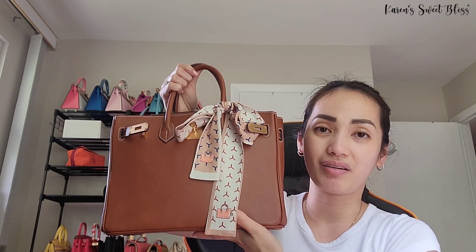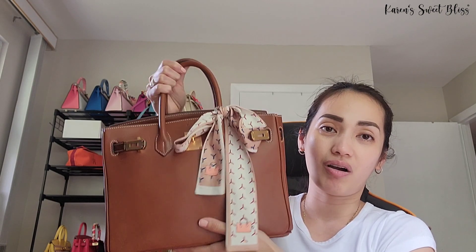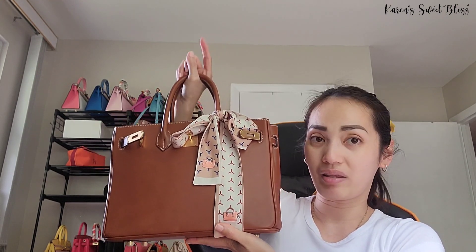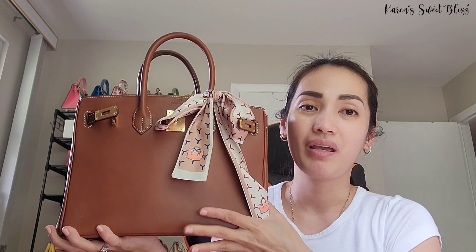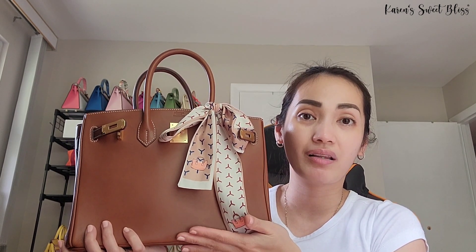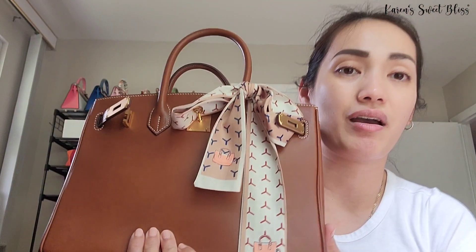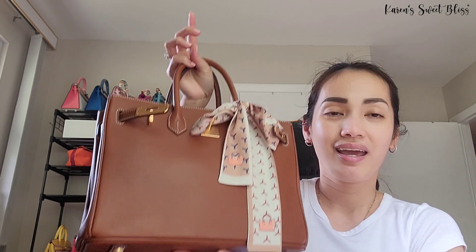This is a Hermès Birkin 30 in Barenia leather, in a gold color with gold hardware. It's pretty much almost similar to the Togo leather but with a slight difference — this one is made of the Barenia smooth leather, not the Faubourg. Faubourg is like the upgraded version of this leather. As you can see, this one is really smooth; it doesn't have the graining.